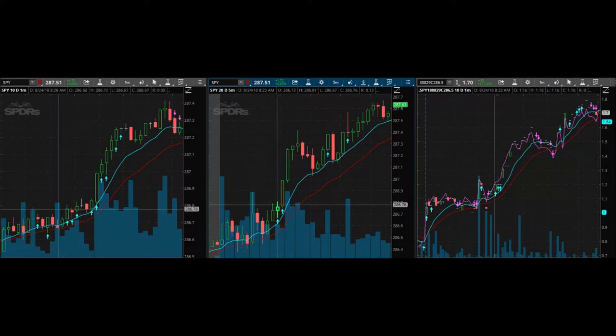Everything lined up perfectly, and it took off from there. Here on the right-hand side, I actually have the one-minute up on the actual options that I was looking at — the 286.50 calls that expire on the 29th. Really and truly, you could have made an easy, quick 10%, and that's my target: 5% to 10% each and every day. That's all you really need to make, and you can upscale your trades — this strategy is very scalable.